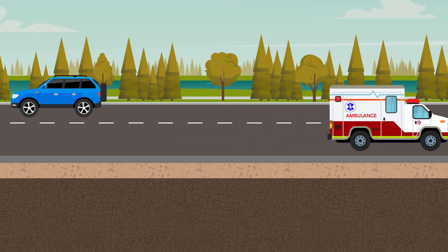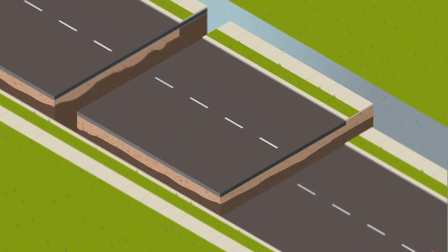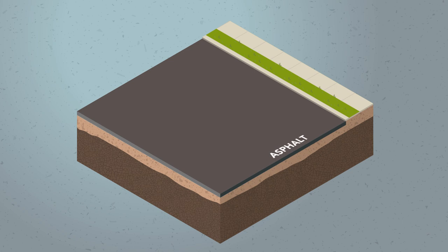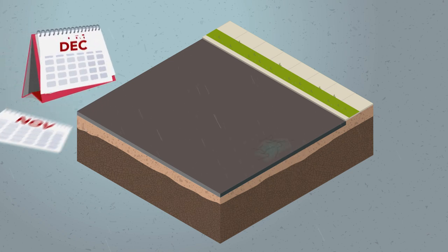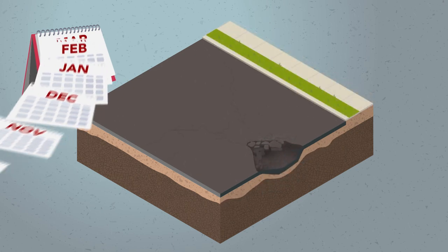The condition of a road depends largely on its foundation. Below the surface, a series of layers uphold the road's durability, each relying on those above and below to support the weight of traffic. Over time and due to freeze-thaw cycles, the layers degrade, which is tracked through regular testing.